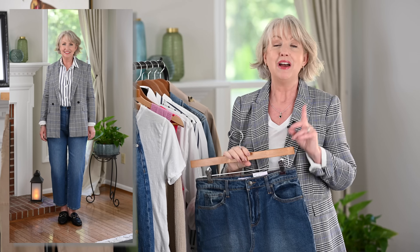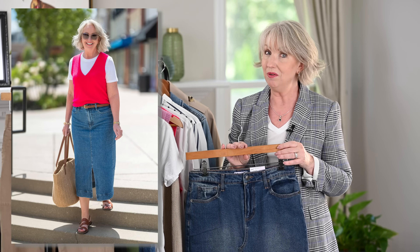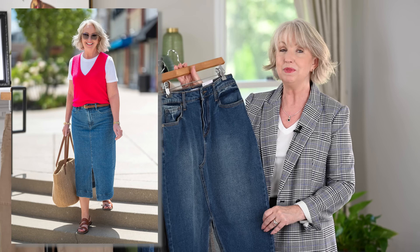So those are the first two pants options. I think you need one or two pairs of utility pants and maybe one or two pairs of jeans. Now another great thing to have in your closet, especially this year because they are so on trend, is a denim skirt.